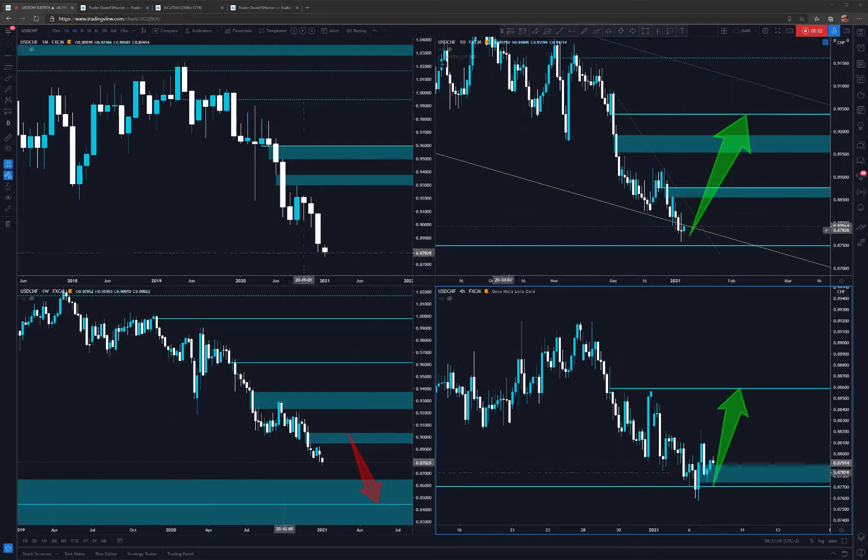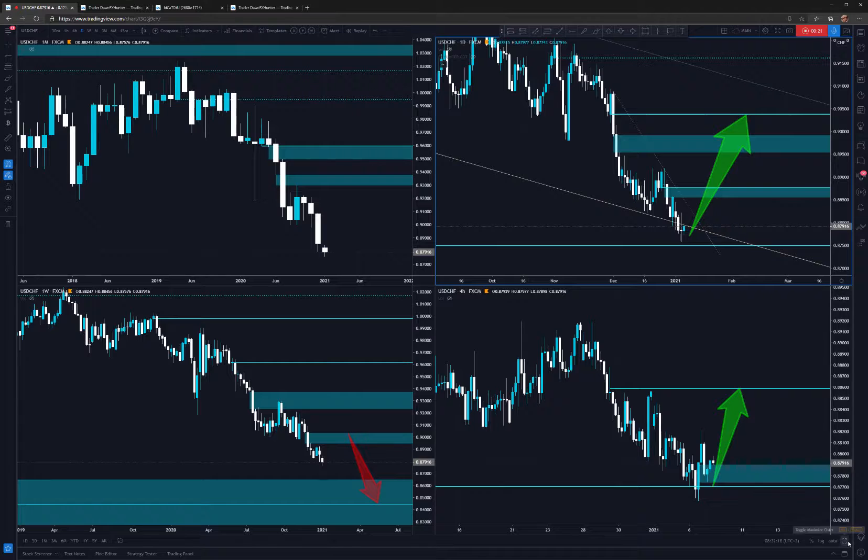Hey, what's up traders — this is an update for the USD/CHF. It's still in the downtrend on the monthly, weekly, and daily. However, it's reaching a nice level on the four-hour chart and we are seeing a nice reaction in here, creating some gap and potential levels for entry.